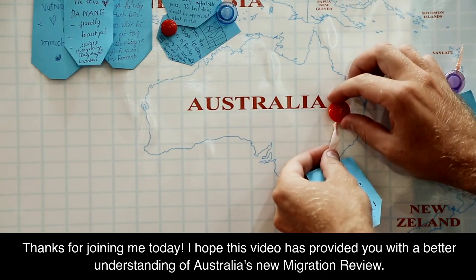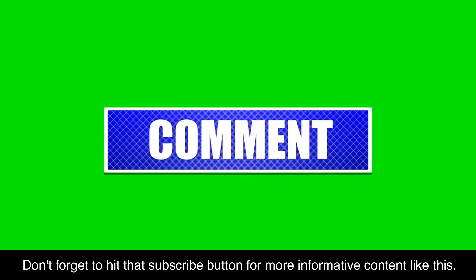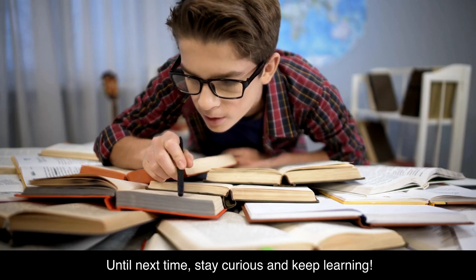Thanks for joining me today. I hope this video has provided you with a better understanding of Australia's new migration review. Don't forget to hit that subscribe button for more informative content like this. Until next time, stay curious and keep learning.